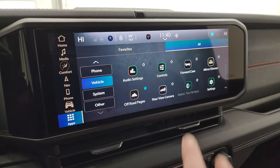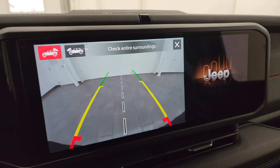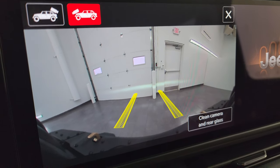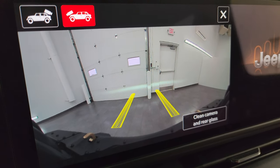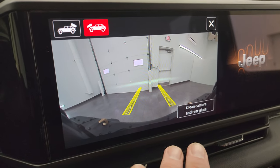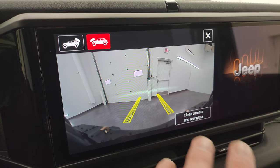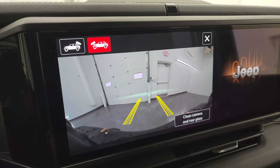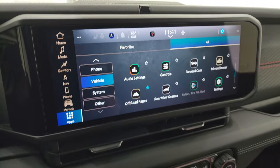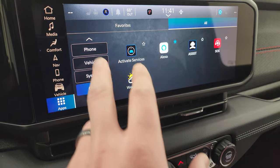You can check out the camera system here. You get a backup camera — they've made these cameras HD on the Wranglers, which is really nice. Then you have the front camera, and those grid lines are dynamic, meaning they turn as you turn the steering wheel, giving you a preview of where you're going. If you're doing a lot of off-roading, you can make sure you're avoiding rocks or logs. You can also clean the camera glass right from the screen. The off-road pages are really cool — we'll check those out in a second.